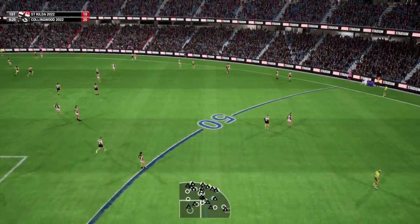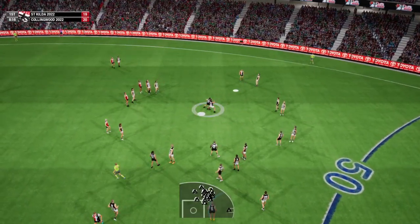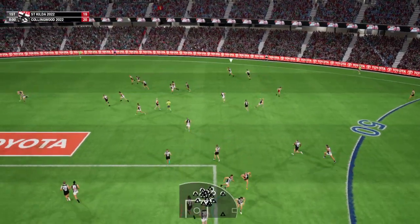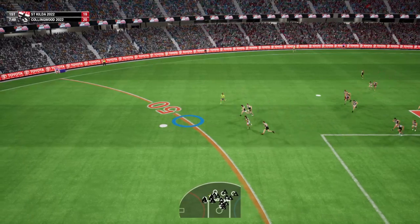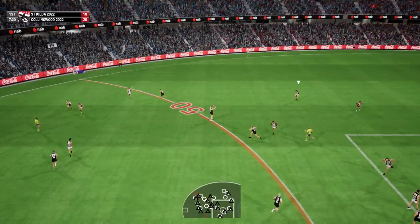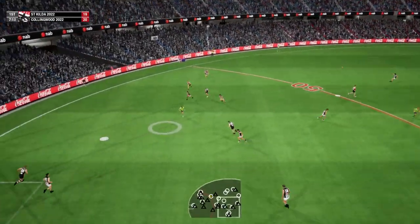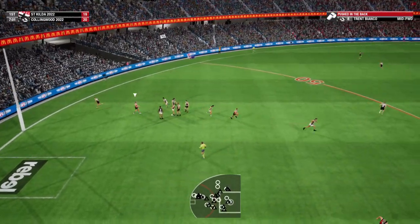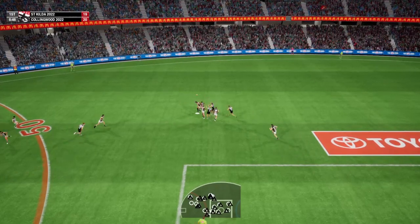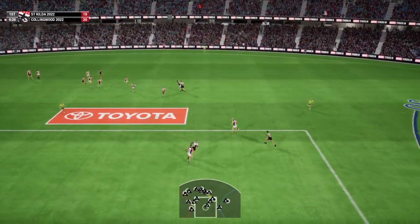Right on the 50. Umpire tosses it in. Clean pick up by 14. Pushes through with power. Got boot to ball. The mark is taken by 19. He's a long way from home but he might have the wheels. Goes with a kick. Finds it in motion. Webster brings it out of the pack. Gathers it now. Hill got the hands free. Missed his target by hand.